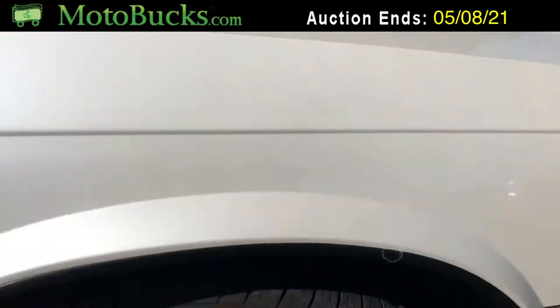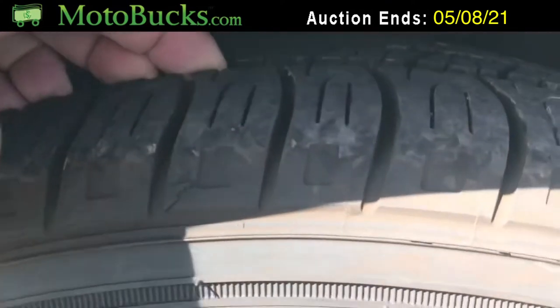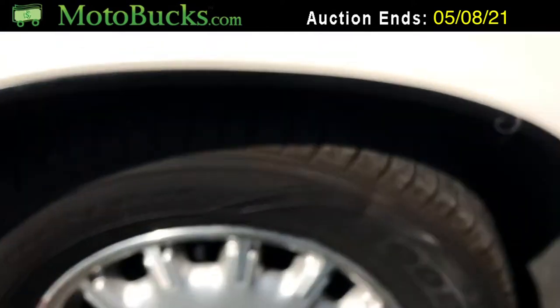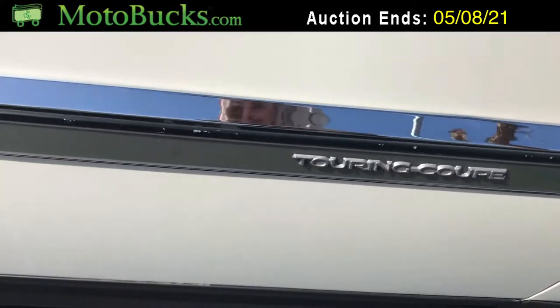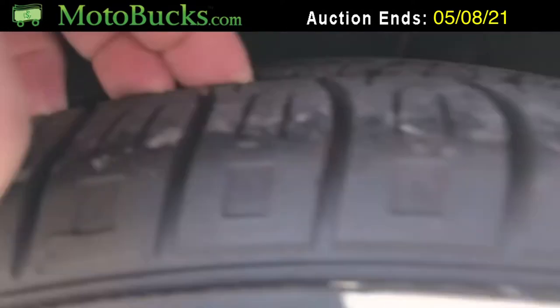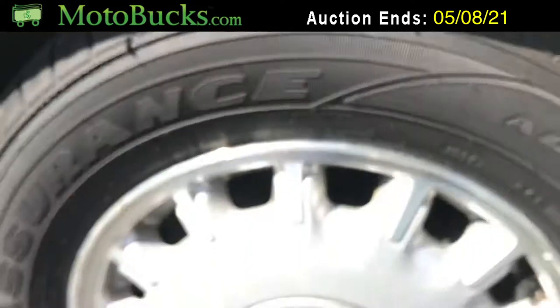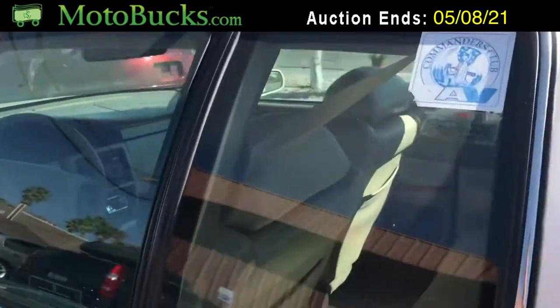Really, the body is just amazing on this car for the year. You can see the Goodyear tires — this is a touring coupe edition. The tires are great, it's got pretty close to a new set of Goodyear tires all around. The exterior looks really great.